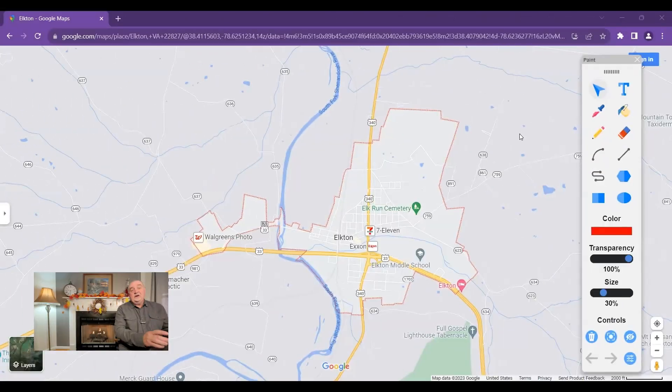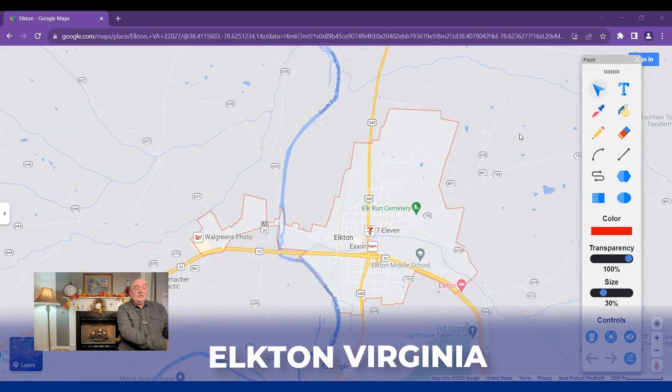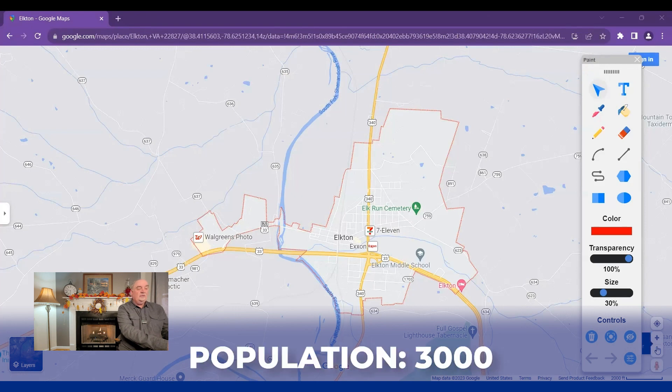Today we're going to look at a map and learn a little bit more about the small town of Elkton, Virginia. I'm going to pull up a map so that you can see as we go along. As you can see here on the map, this is the town of Elkton, Virginia — a small town with a population of just under 3,000 people.